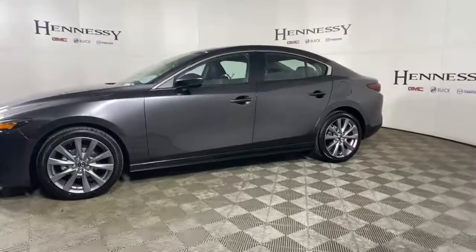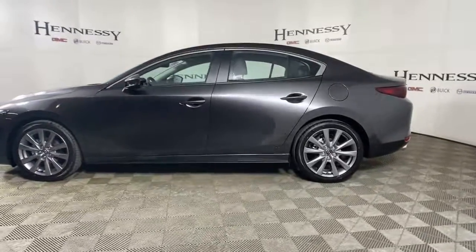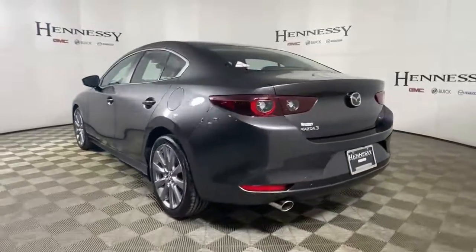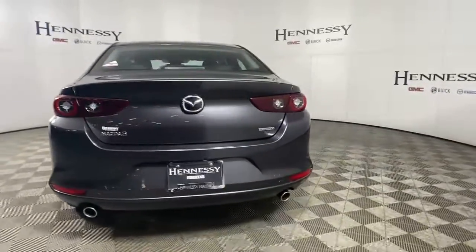This refined compact engages your emotions with responsive handling and effortless acceleration, near-luxury interior, modern infotainment tech, and a quiet, balanced ride.